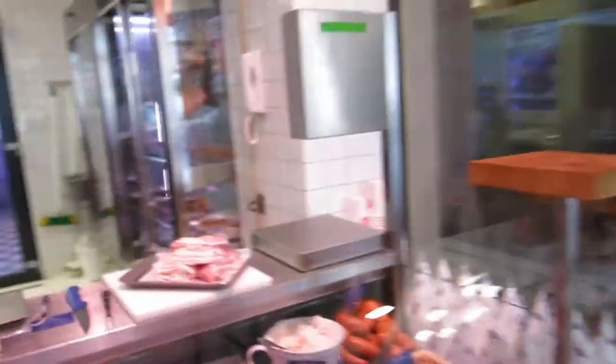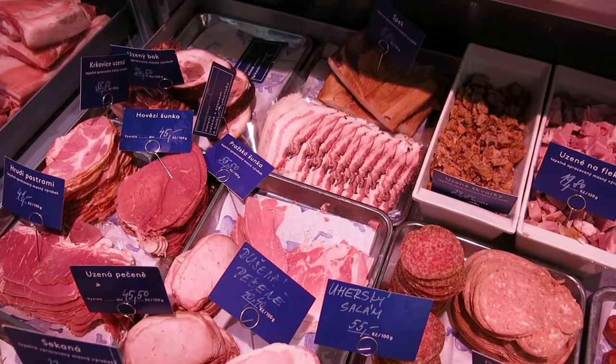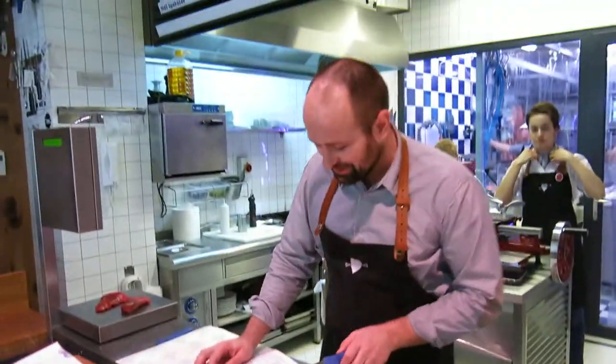Which one is that? I give this Prague ham sandwich with Prague ham. Can I try it? Sandwich with steak. One of both — one from each. Yes, that would be great. Perfect. Thank you.